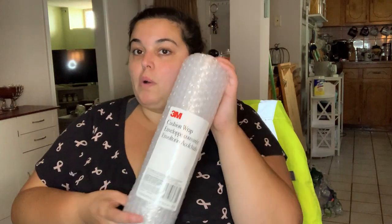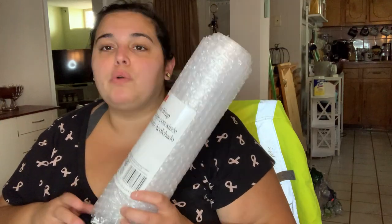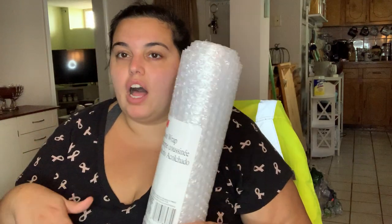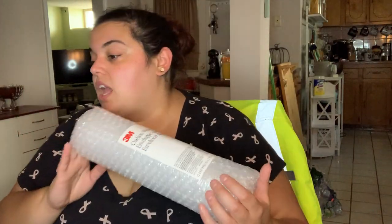I mentioned in a FabFitFun video that I'm thinking about doing a giveaway in December, so I already started Christmas shopping. While I was at Dollar Tree I grabbed some cushion wrap bubble wrap - they had a whole little shipping supply section with mailers, packing tape, and this bubble wrap. I picked it up in case I include anything glass in the giveaway.